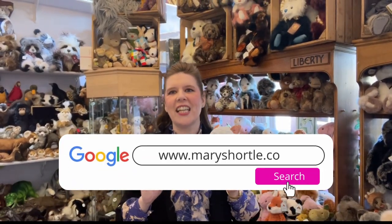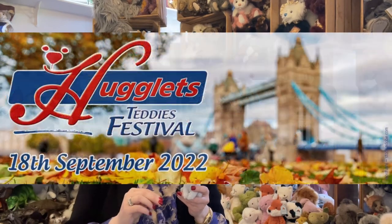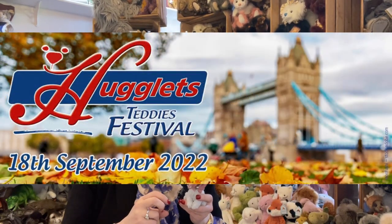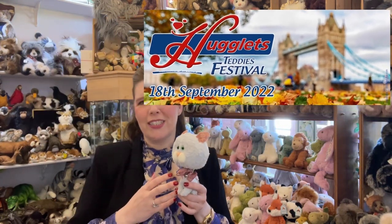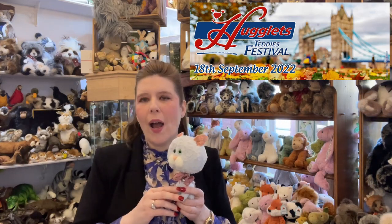In the meantime, I've also been at the Huglets London Teddy Show, which was absolutely amazing. For those of you who are not aware, the Huglets International Teddy Show runs at the Kensington Town Hall twice a year. It's so great to be back there after two years, meeting all our wonderful teddy fans.